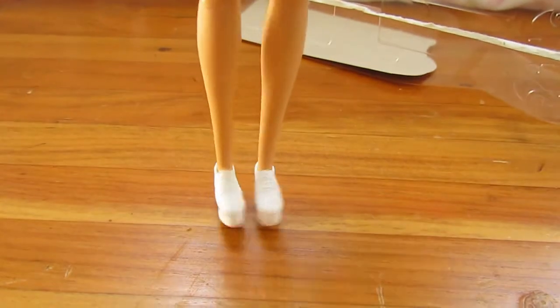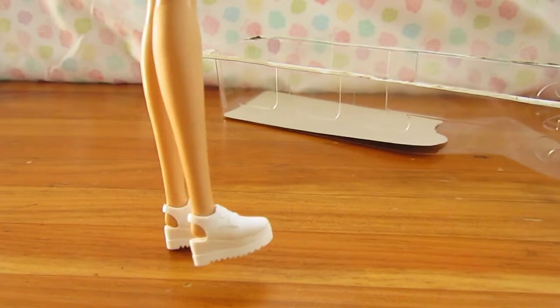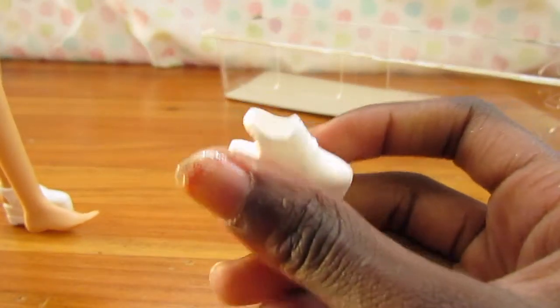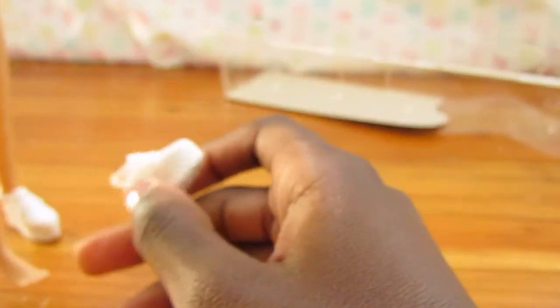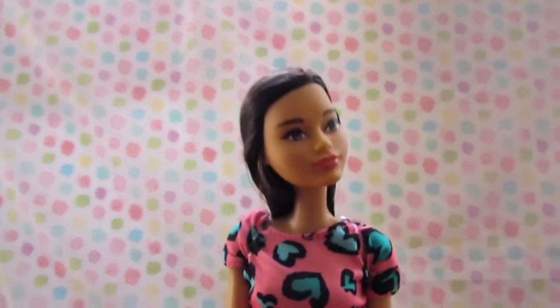So we have this very interesting shoe. If you know what this type of shoe is, don't feel bad — just tell me, because I've never seen it on a Barbie before. It definitely makes her tall. I'm going to grab a doll real quick to do a height comparison.